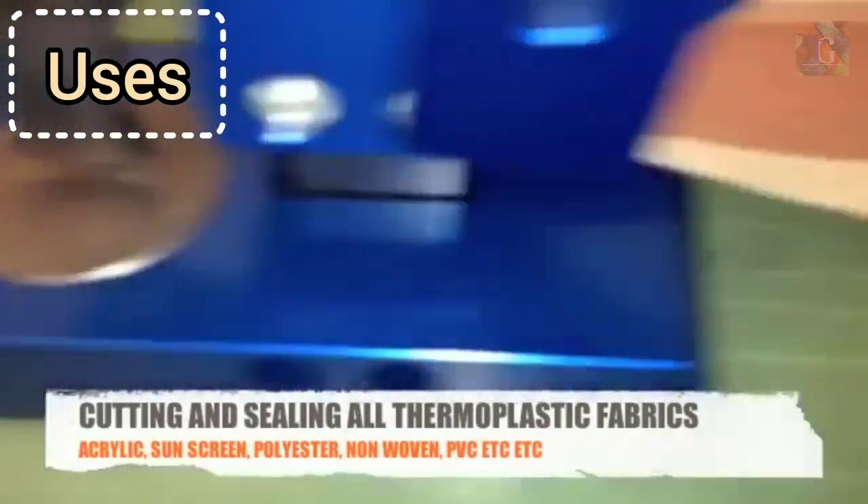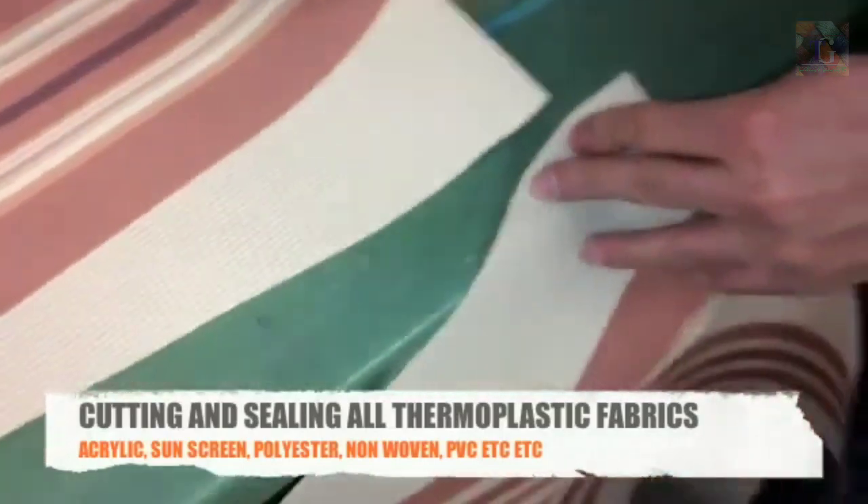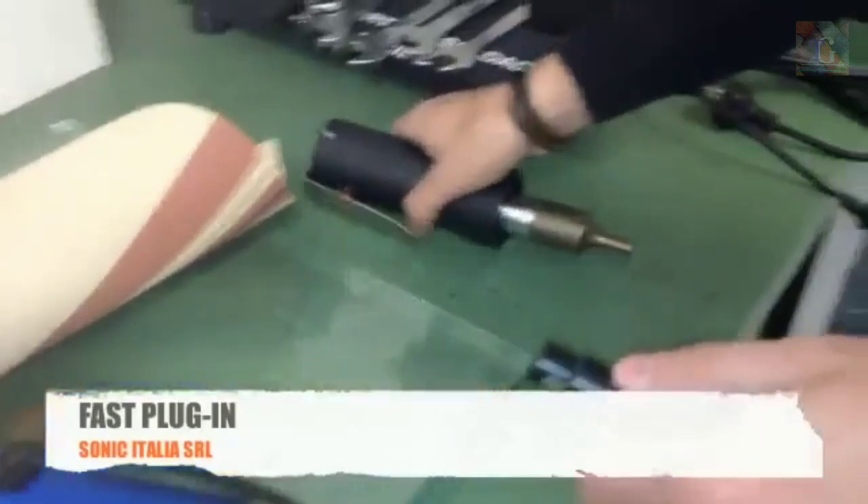These machines are used in a wide variety of factories, including apparel, leather, canvas, upholstery, and anywhere textiles are cut and stitched for sale. Faster, easier, and more precise cutting means that your pieces are cut and made in less time.